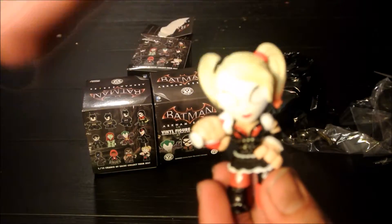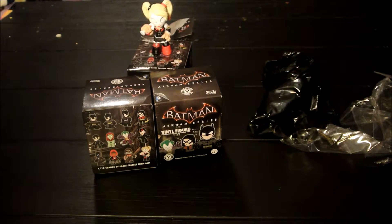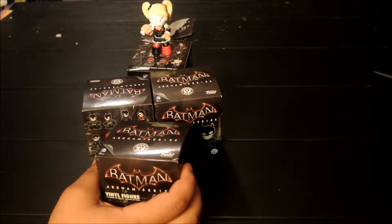Harley! Yay! It's not a new one... actually it is a new one — not a repeat. It's Harley, so yay. That's one.